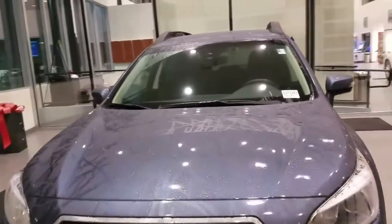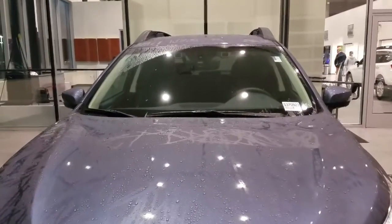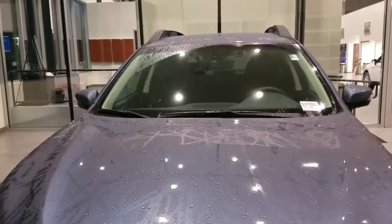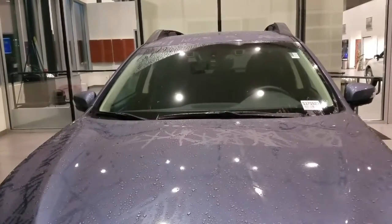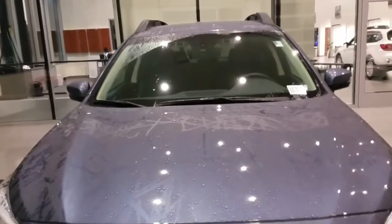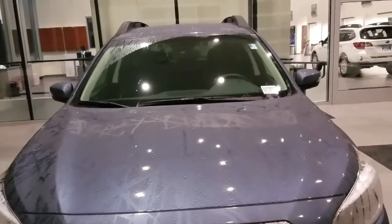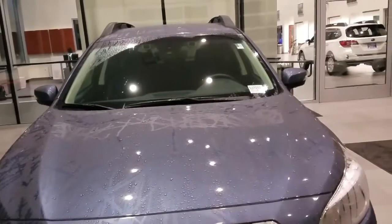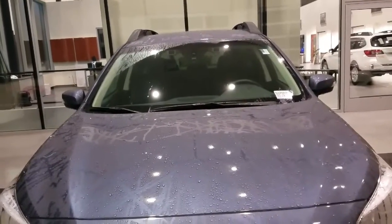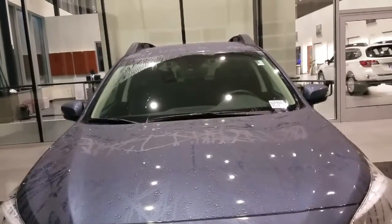This Outback also has EyeSight — those two color cameras right at the top of the windshield that see everything in front of the car. EyeSight includes adaptive cruise control, which follows the car in front of you and holds the following distance. Something cool is that the CVT works with EyeSight: rather than applying the brakes heavily, it uses the CVT to slow the car down, saving brakes and optimizing gas mileage.